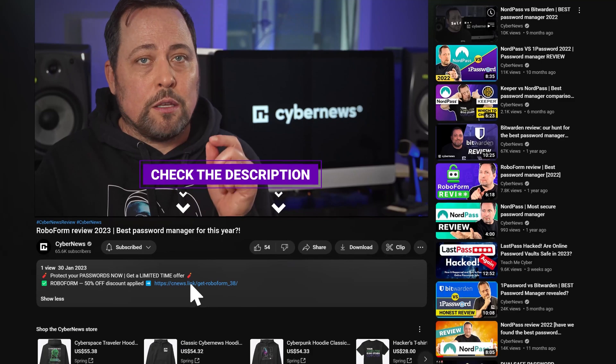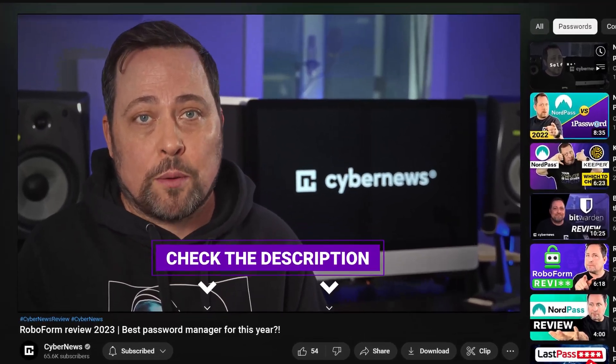Do not forget that you will always find the most exclusive discounts down in that description. If you keep that in mind, you'll be happy when you discover something you need.